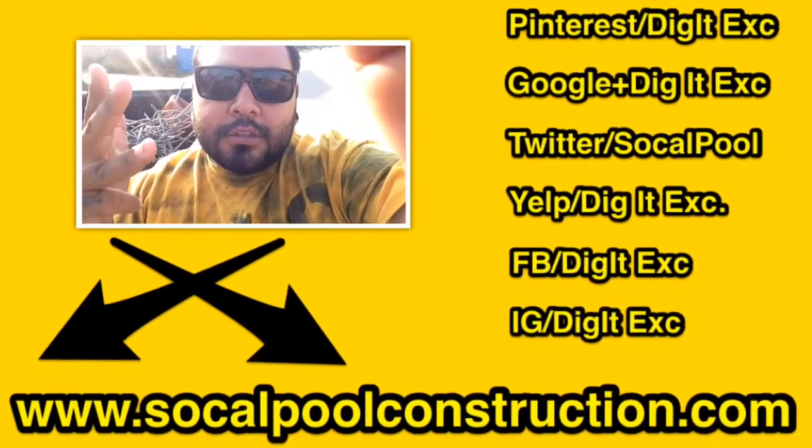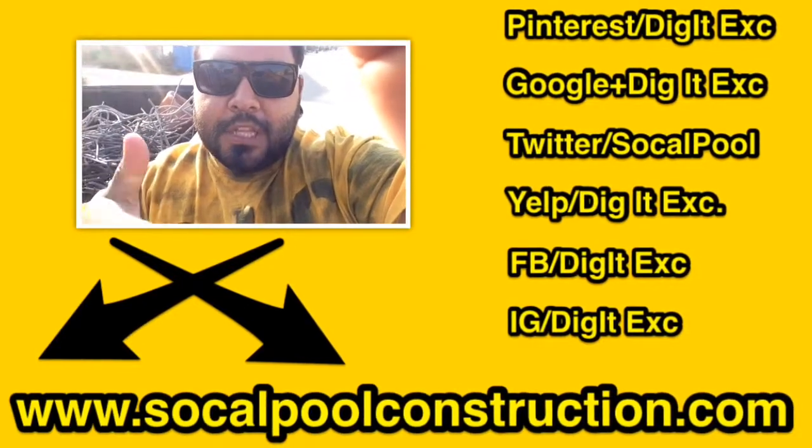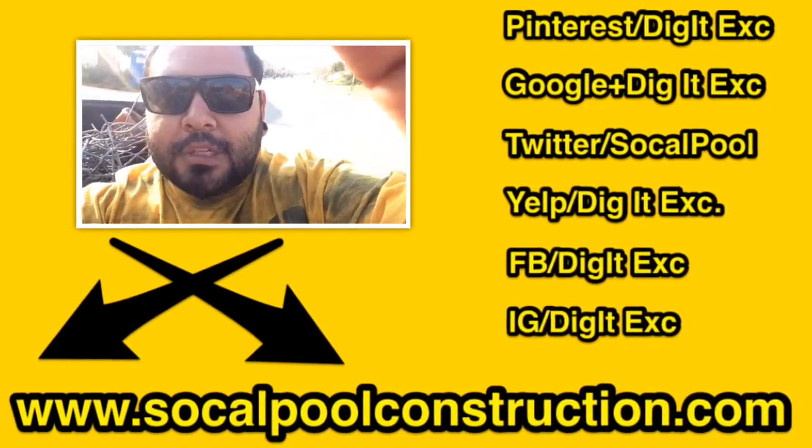Facebook, Twitter, Google+, Pinterest, whatever you got — make sure you hit that button. Peace.